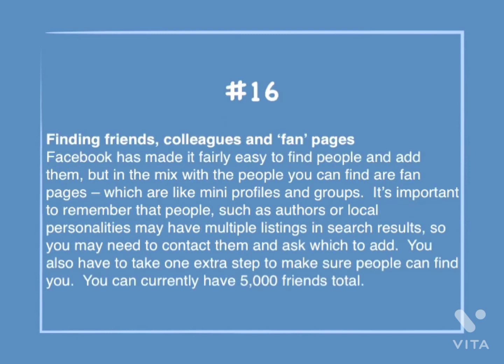Number 16: Finding friends, colleagues, and fan pages. Facebook has made it fairly easy to find people and add them, but in the mix with people you can find are fan pages, which are like mini profiles and groups. It's important to remember that people, such as authors or local personalities, may have multiple listings in search results, so you may need to contact them and ask which to add. You can currently have 5,000 friends total.